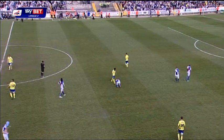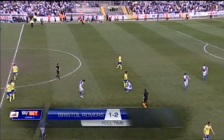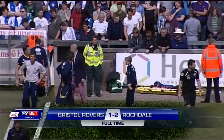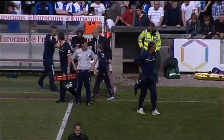Well, there it is. The final whistle is blown. Rochdale have beaten Bristol Rovers by two goals to one. Rovers find themselves just outside the relegation zone.